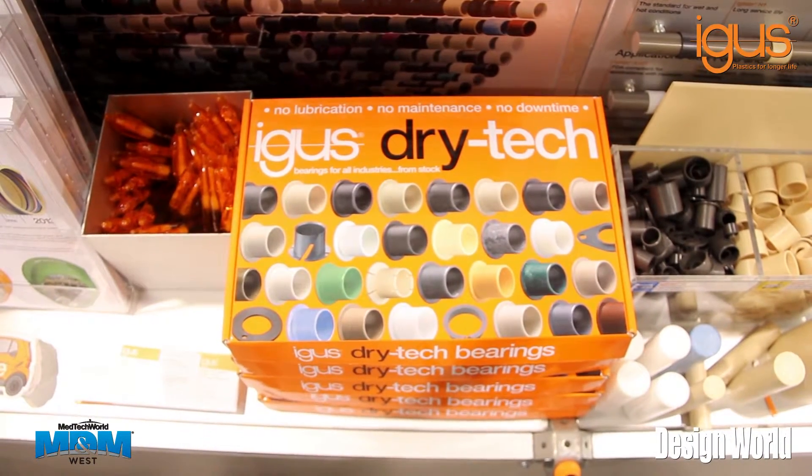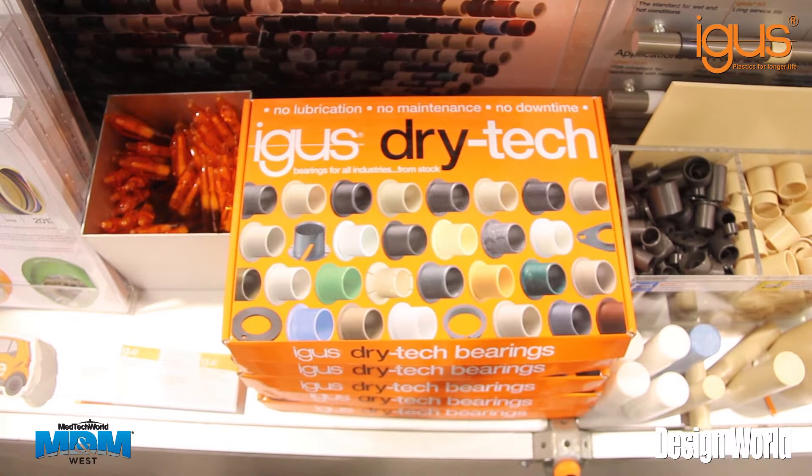Aigis is proud to introduce the DryTech Bearings Box, a solution for all engineers to choose the right bearing for almost any application.